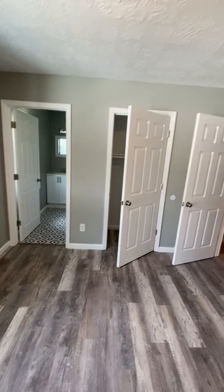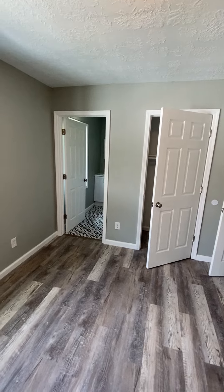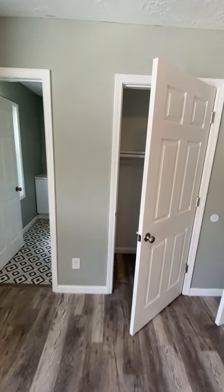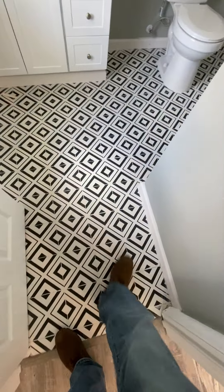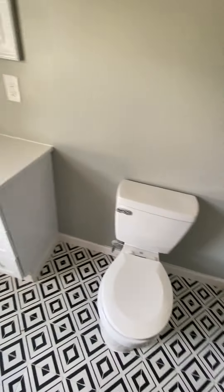Yeah, I guess this would be the master bedroom because there's a bathroom in here. Closet. Unique kind of tile floor design in here. New shower, new tub — shower-tub combo.